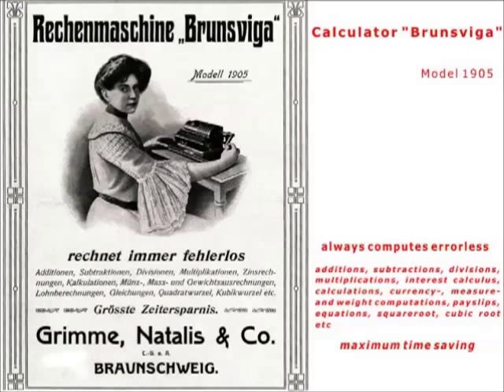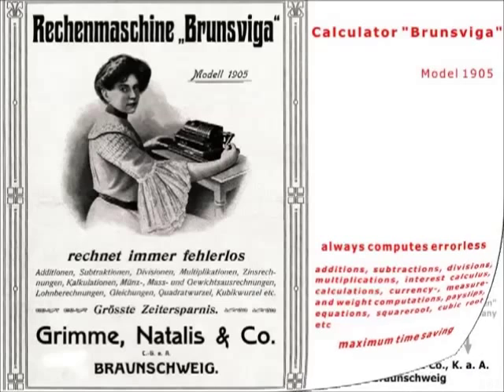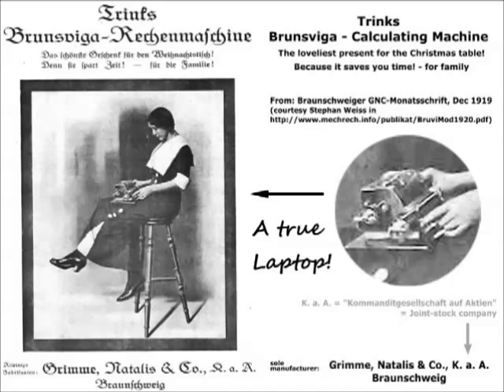The Brunswicker always calculates without making errors and saves you time — time for family. A 100-year-old true laptop and still the loveliest present for the Christmas table — the best gift for the Christmas table.